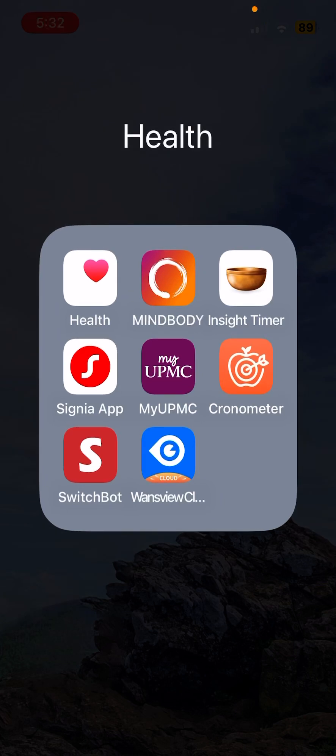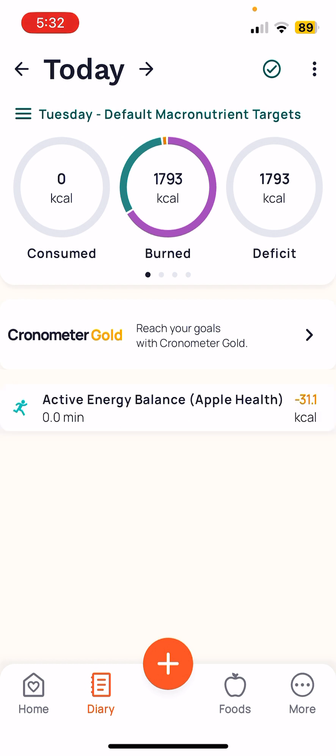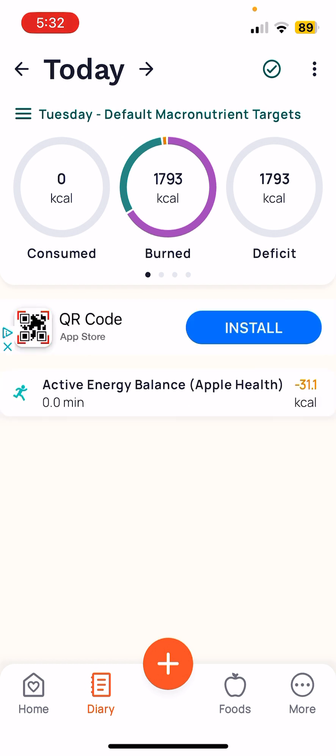I've been waiting to do a video on this app called Chronometer. This is where I do all of my hiking stuff. There's so much you can do on the app.